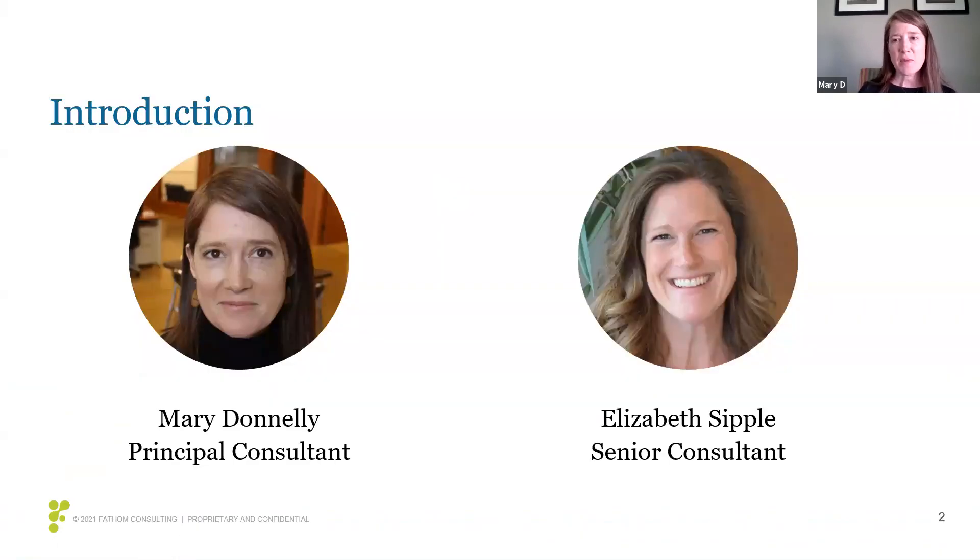My name is Mary Donnelly. I'm a principal consultant at Fathom Consulting and I've been with them for over 17 years. Most of the work I do is in the research and design space for medical devices. I've worked with a lot of large medical device clients in Minneapolis and around the world.